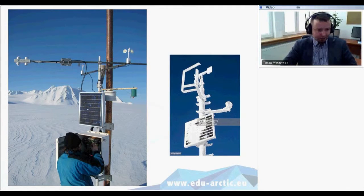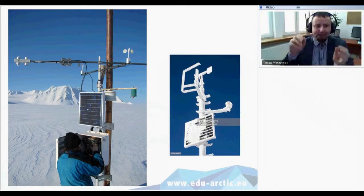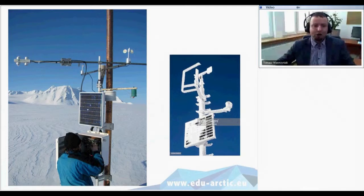Here you can see my colleague changing the battery inside a meteorological station on the glacier. If you have someone in the field, that person can also clean the sensors and remove ice that may build up on different sensors. When it's not possible to have someone there, we try to use heating systems for the instruments so they get rid of ice.